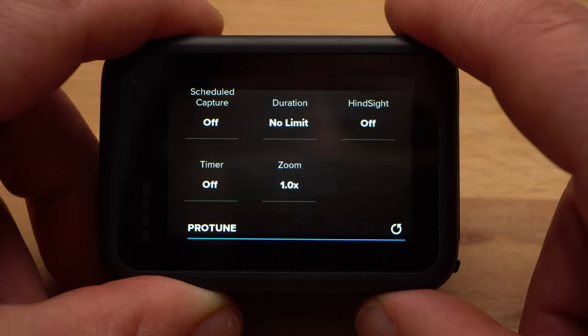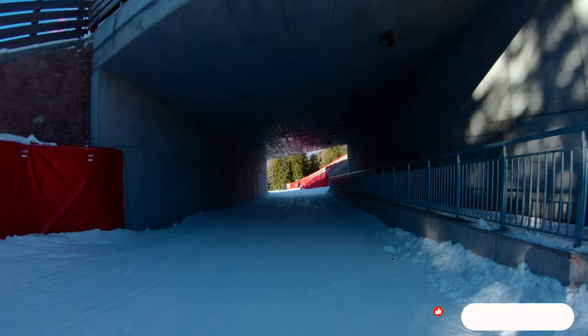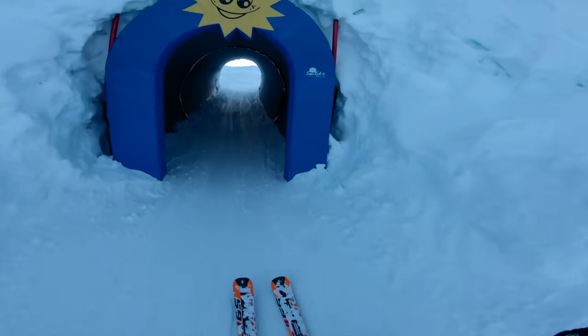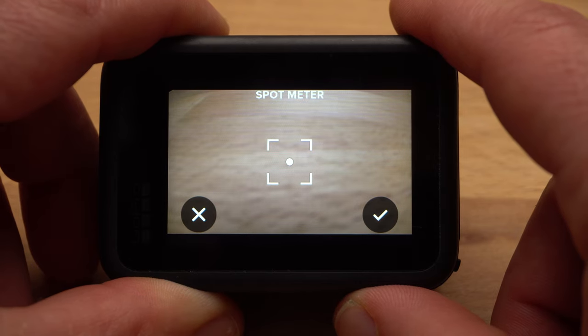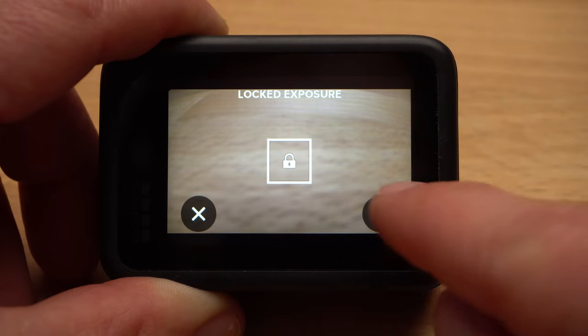Before we take a look at the Protune settings, I want to address the topic of exposure. Imagine you are going on a long downhill ride with your bike and there are some dark passages in the forest, or you are going through a tunnel. The camera will always try to adjust exposure — in a dark tunnel it will increase the exposure, which can lead to the light at the end of the tunnel looking completely overexposed and appearing as a white spot. If you want to avoid these situations, you should lock the exposure. The best way is to tap and hold on a corresponding area on the display. A white square appears, and the camera calculates exposure based on this area. When satisfied, tap the white square again and a lock will appear — then confirm the setting in the lower right corner. Now you have fixed exposure and it will not change during the recording.